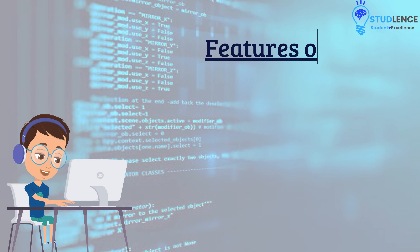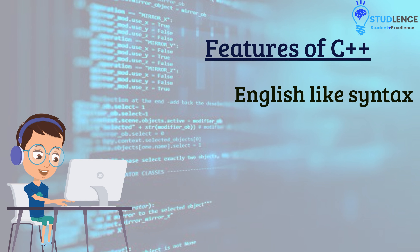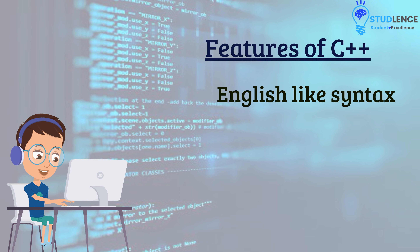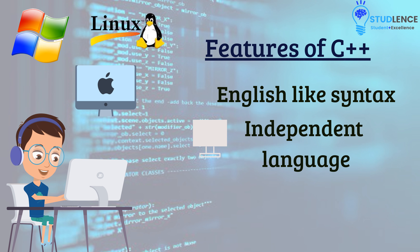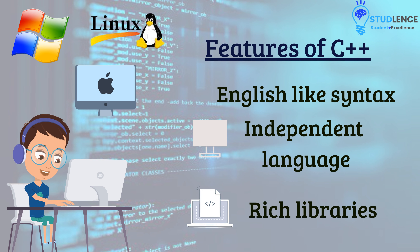Some of the more prominent features that make C++ a beginner-friendly programming language are as follows. It is one of the most simple programming languages, having an English language-like syntax. It is considered a machine-independent language, meaning its code can be executed on any operating system such as Mac, Windows, Linux, and Unix. It also comes with a rich library to make our work much easier and manages the operating system's memory more efficiently.